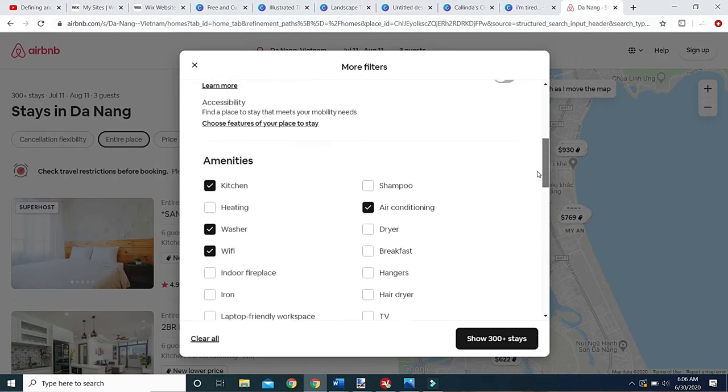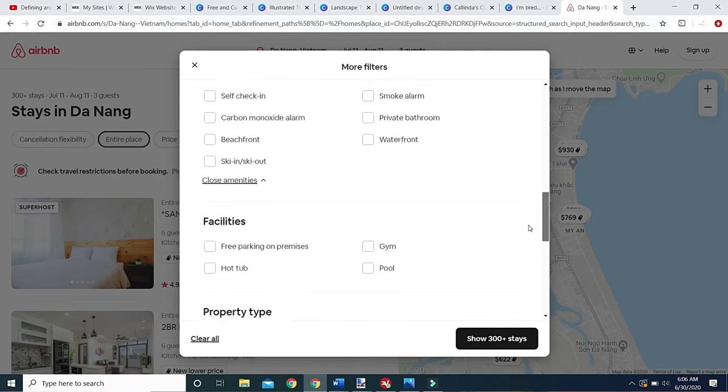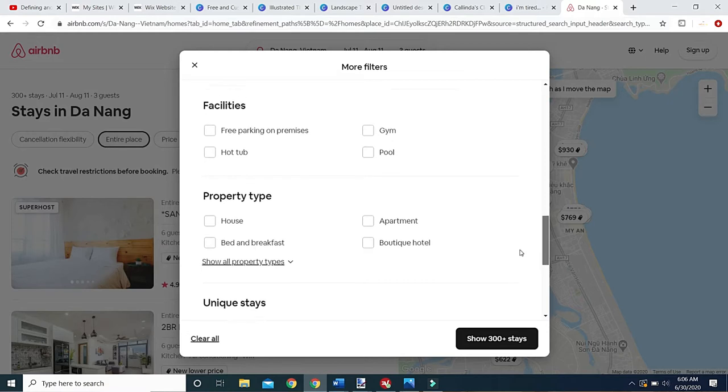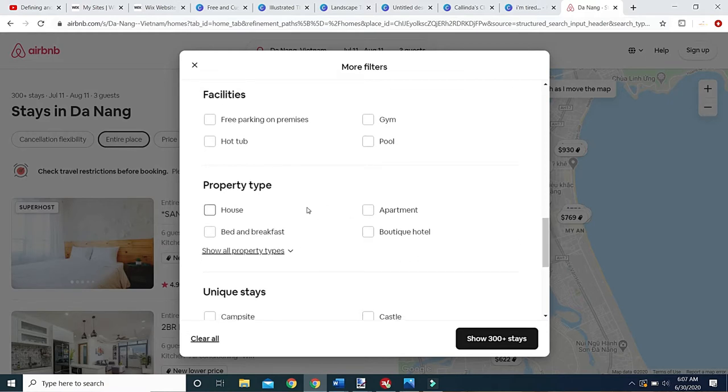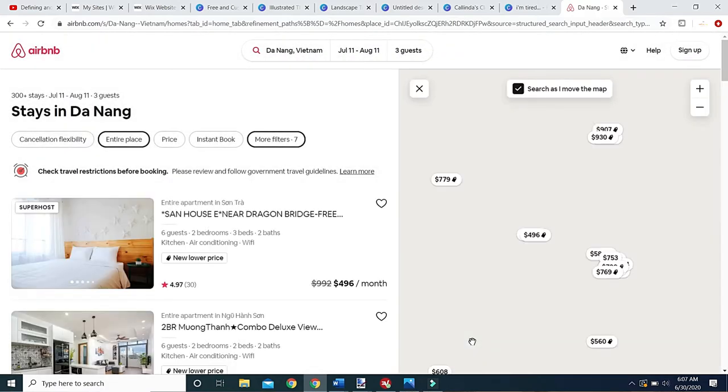We're hoping the area we want will have beach access in Da Nang. I don't really filter on facilities since we don't have a car — a hot tub, gym, or pool is a bonus but not required. I leave property type wide open to see what's out there. I'm not doing unique stays, we don't have a pet, we don't smoke. Airbnb will translate messages to whatever language the host speaks, so language isn't a concern. This shows 300 stays — let's hit search.